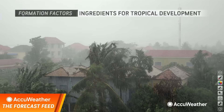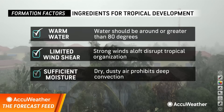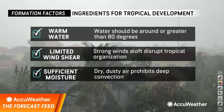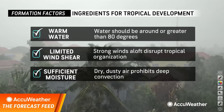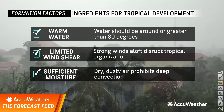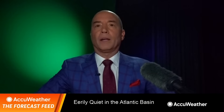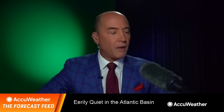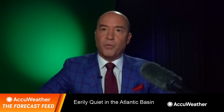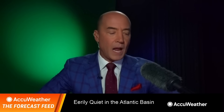There's a reason for that — ingredients. In order for tropical development, these are the ingredients you need: warm water, limited wind shear — weak winds aloft — and plenty of moisture. What you don't want is dry, dusty air. But right now we don't really have any of these favorable ingredients. We certainly have the warm water, but as far as dry air goes, we've got tons of that right now.